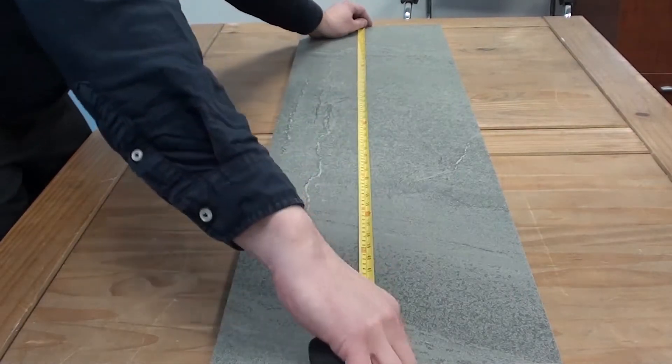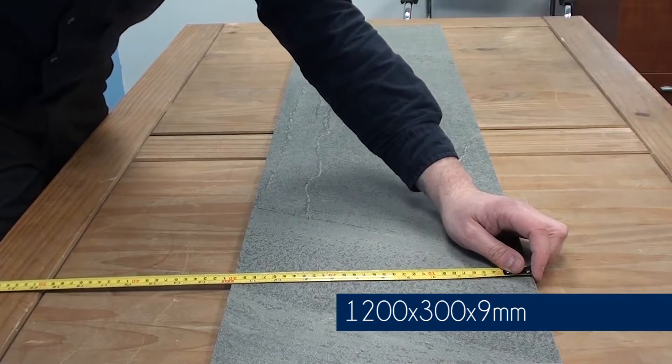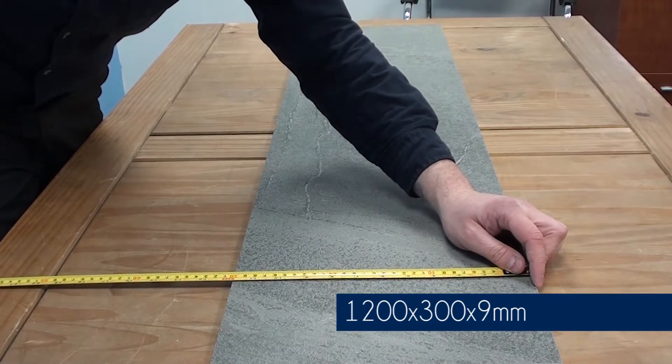This tile measures 1200mm by 300mm and it's 9mm thick.